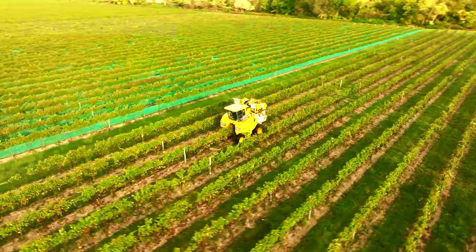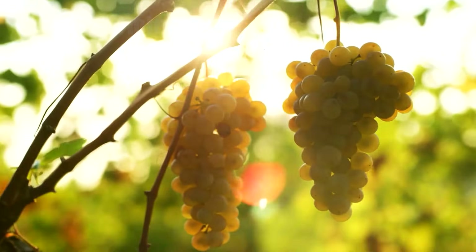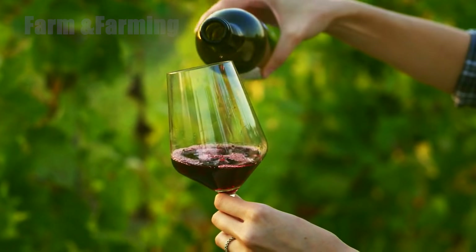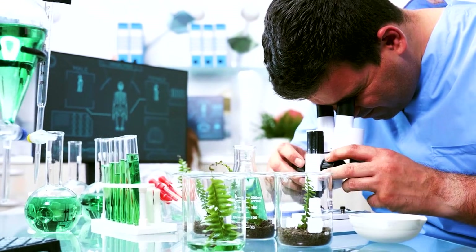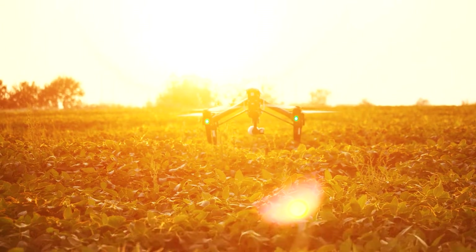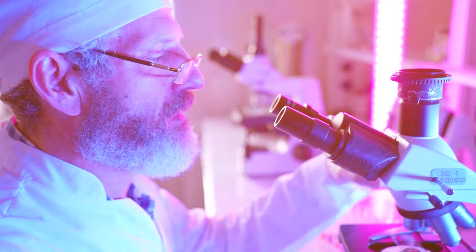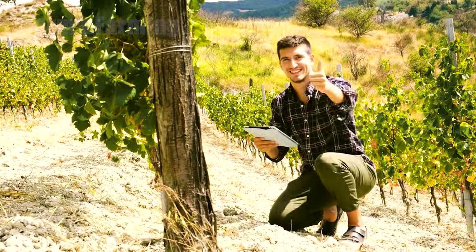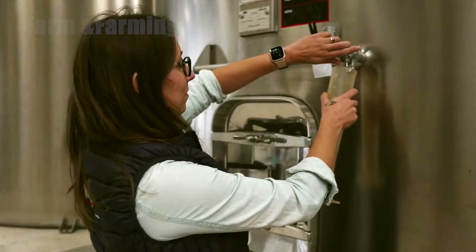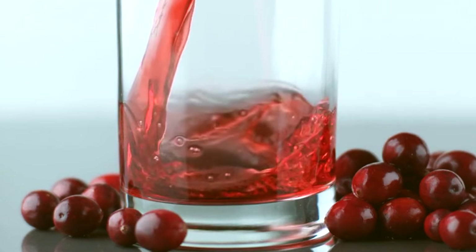Imagine endless ribbons of green rolling across sunlit valleys, each vine heavy with glossy clusters that will become juice, wine, or raisins. But behind every perfect bunch lies a hidden world of science and skill — sensors that read the soil, drones that spot the first signs of stress, machines that harvest by moonlight, and laboratories where grapes are transformed into flavor. Today we follow the grape's journey from vine to bottle, uncovering the quiet technologies and patient craft that turn a fragile fruit into culinary magic.